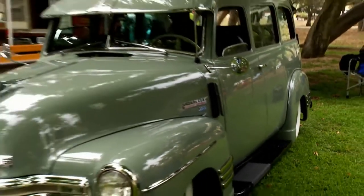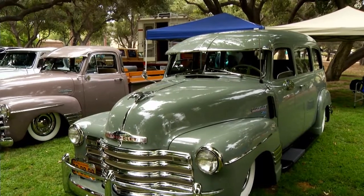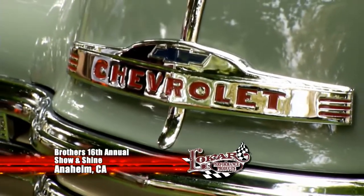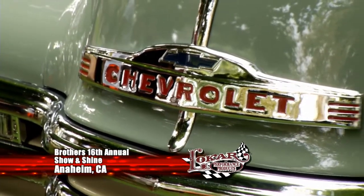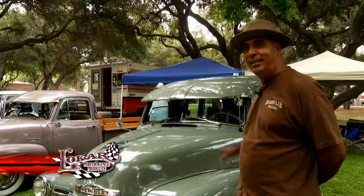We start with a Chevy Carry All, loved by its owner for its rare body style. The owner says: I like the body style because it's very unique. I go to a lot of car shows and you very rarely see these body styles.